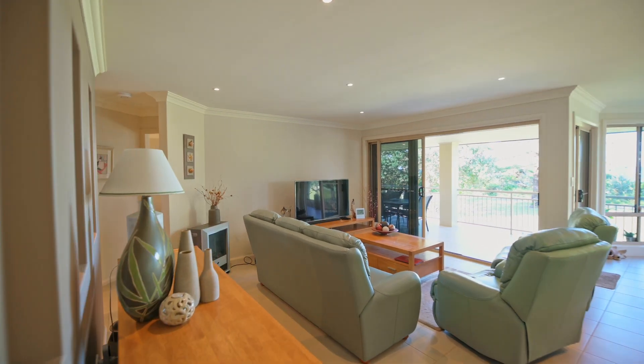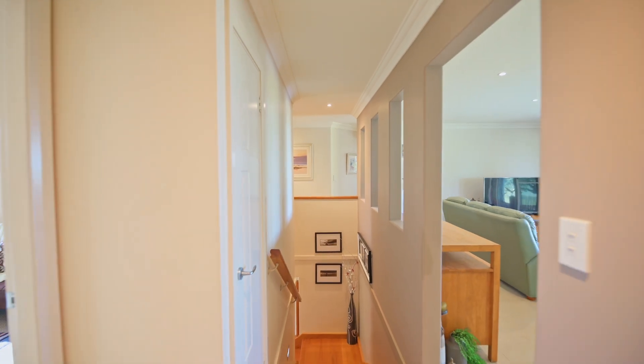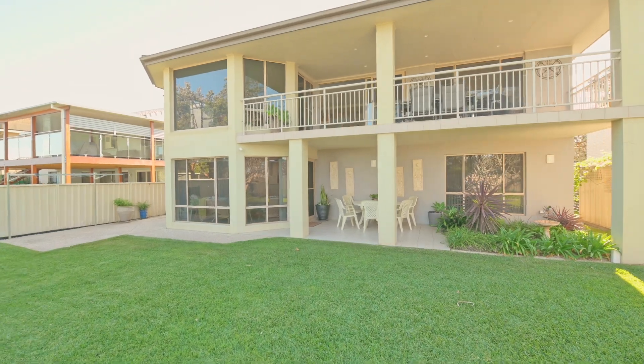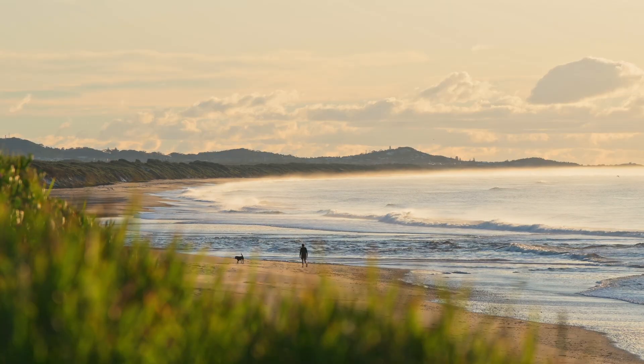The hub of the home takes full advantage of tranquil vistas across the beach and reserve, providing the perfect environment for year-round entertaining with family and friends. Gate access from the rear leads directly to the beach, so you'll have the opportunity to go for a surf or take a leisurely stroll along the beach at any time of the day.